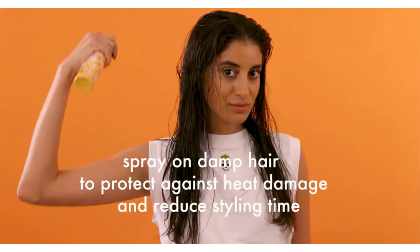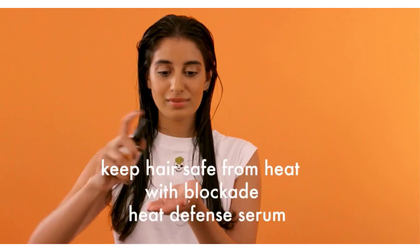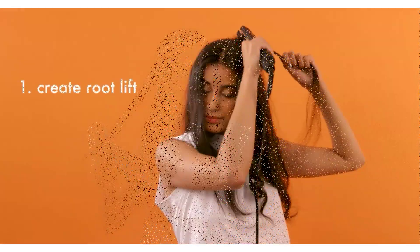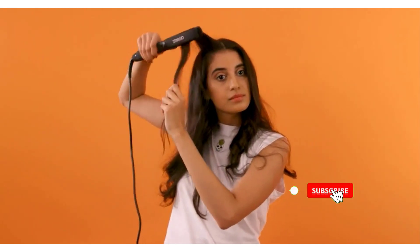Heat styling, whether you blow dry regularly, flat iron every now and then, or just go for a once-a-year silk press, can be a big help when it comes to caring for and styling curly hair. Many products are available to choose from for heat protectant spray for curly hair, each with several characteristics, benefits, and prices to help you make a knowledgeable decision.